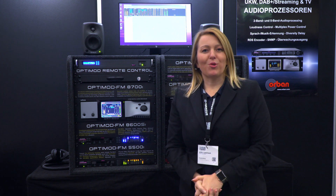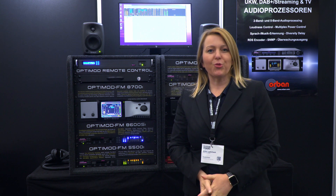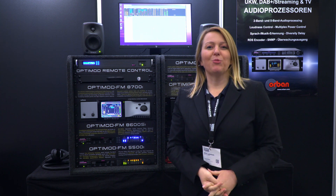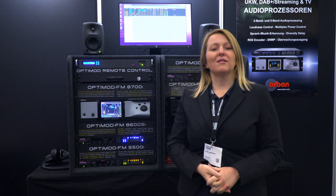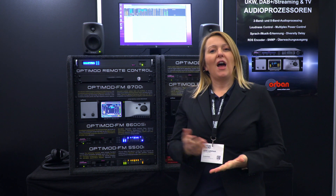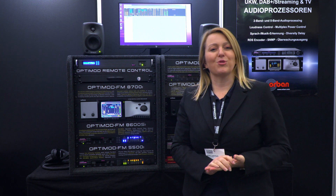Hello from the Hamburg Open Show. We are here at the Orban Eurobooth and we're showing our OptiMod audio processors, starting with the smallest one, the 5500, up to our flagship audio processor, the 8700i.